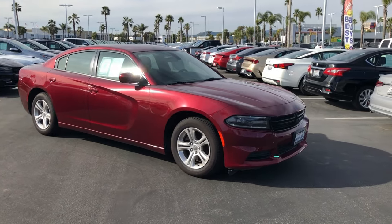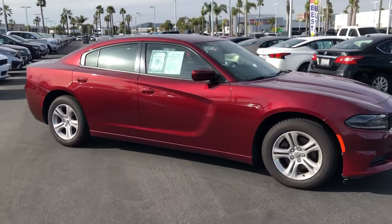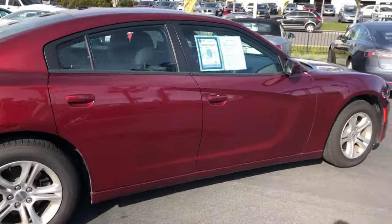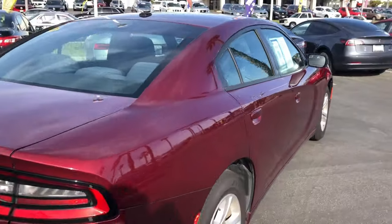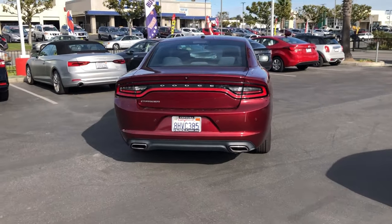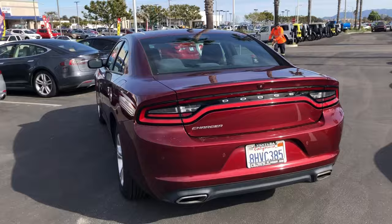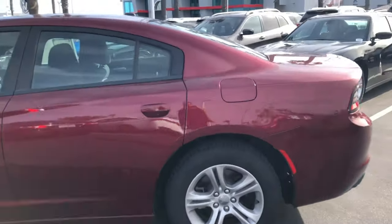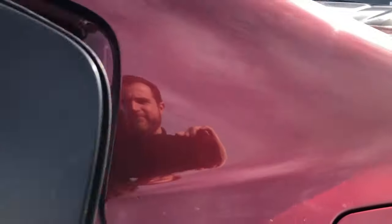Hey, what's up everyone, this is Crown Jeep Dodge and Ram Inventura and today we're taking a look at a pre-owned 2019 Dodge Charger SXT. This car comes in octane red exterior color and a black cloth interior color. It only has 58,774 miles on it and is equipped with a 3.6 liter 6-cylinder engine and an 8-speed automatic transmission.